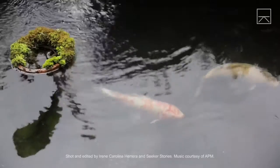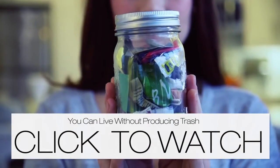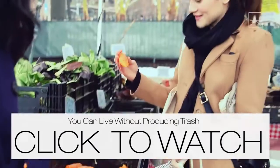Let us know if you have any unique tips for reducing your environmental impact in the comments below, and be sure to check out this next episode — two years of trash in this tiny little jar.